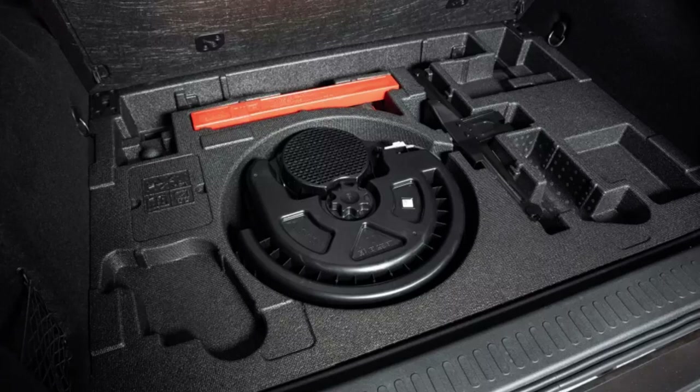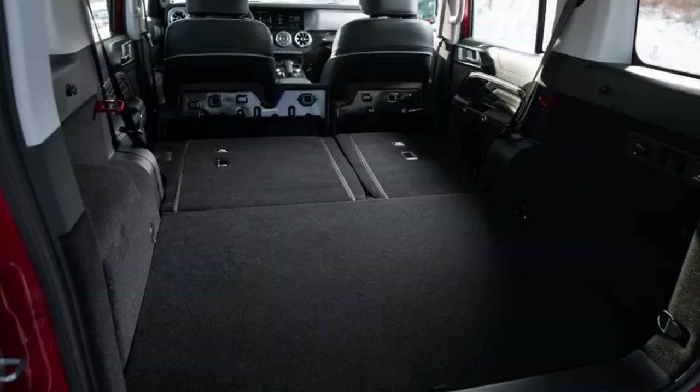The Tank 300 is 4,620mm long (excluding spare wheel), 1,930mm wide, 1,903mm high, and has a wheelbase of 2,750mm. For comparison, the length, width, and height of the Toyota RAV4 are 4,600mm, 1,855mm and 1,690mm respectively.